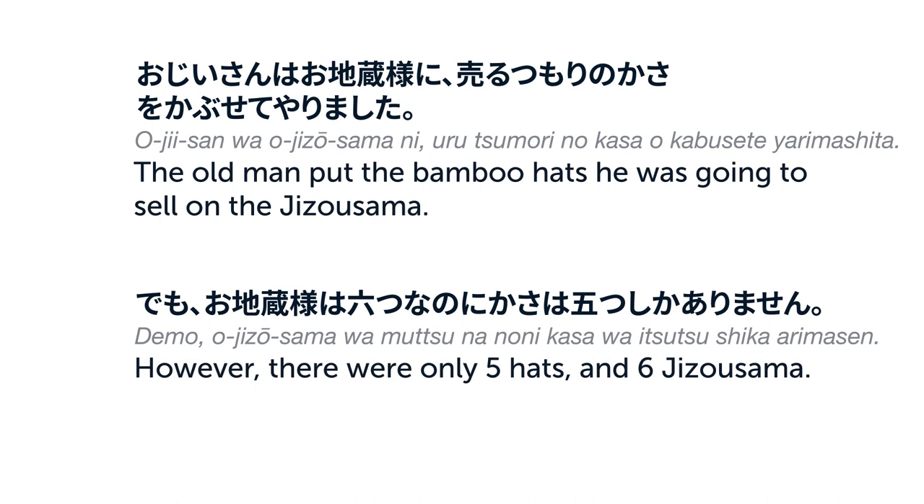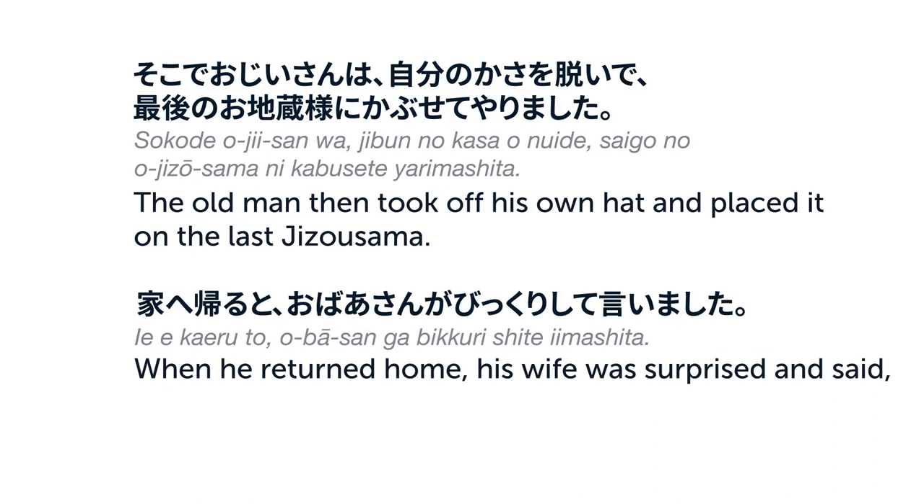おじいさんはお地蔵さまに売るつもりの傘をかぶせてやりました。でもお地蔵さまはむっつなのに、傘はいつつしかありません。そこでおじいさんは自分の傘を脱いで、最後のお地蔵さまにかぶせてやりました。家へ帰ると、おばあさんがびっくりして言いました。